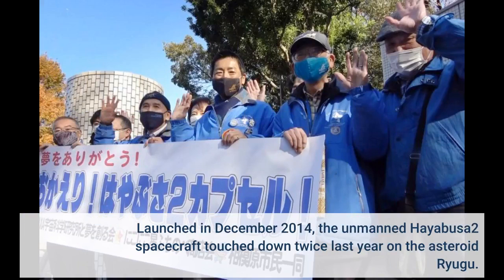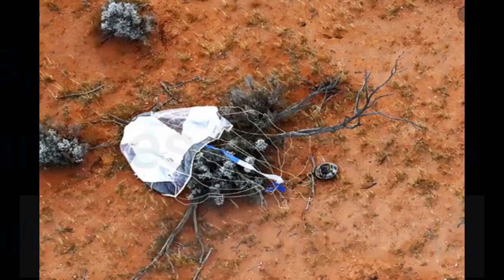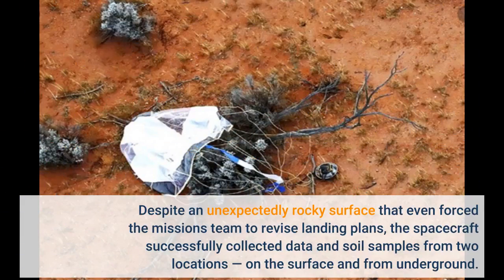Launched in December 2014, the unmanned Hayabusa-2 spacecraft touched down twice last year on the asteroid Ryugu. Despite an unexpectedly rocky surface that even forced the mission's team to revise landing plans, the spacecraft successfully collected data and soil samples from two locations, on the surface and from underground.